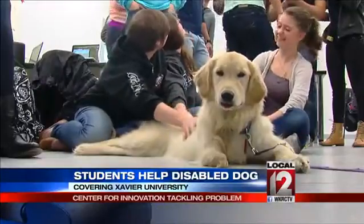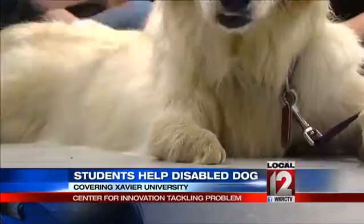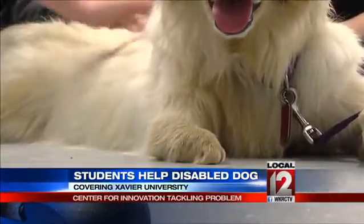Today Tiny met the students of Xavier's Introduction to Making class. Their assignment: design and build a prosthetic to complete Tiny's leg. We're here about educating the students to think critically and to be in solidarity with the community, to reach out to the community to help solve problems but also to learn from the community. That's what this helps us do.